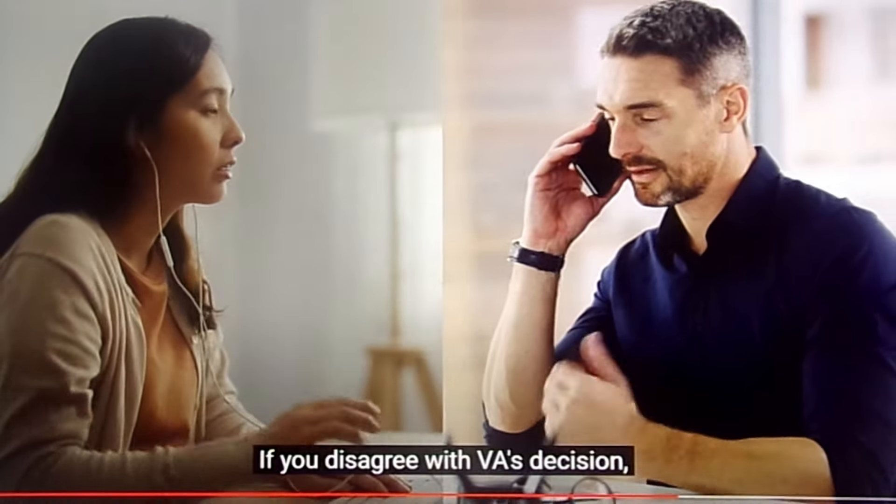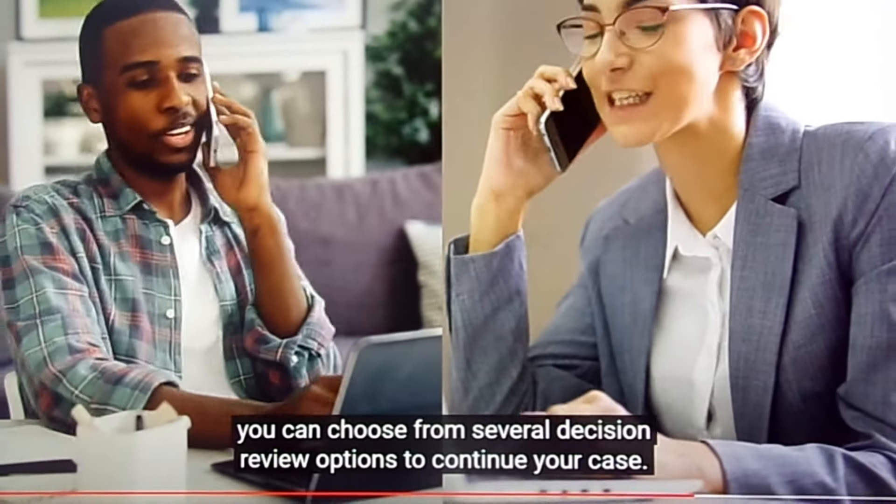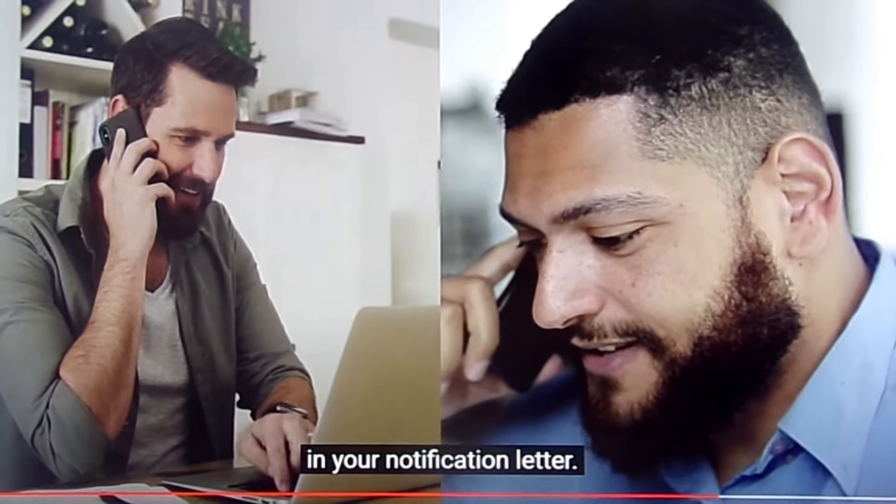If you disagree with VA's decision, you can choose from several decision review options to continue your case. Information regarding these options will be listed in your notification letter.